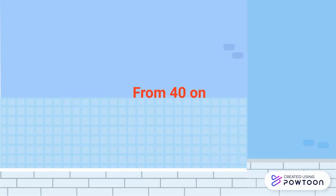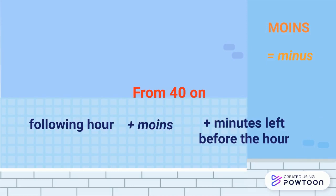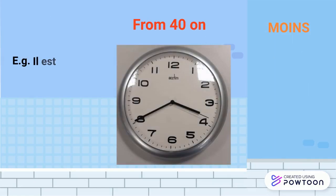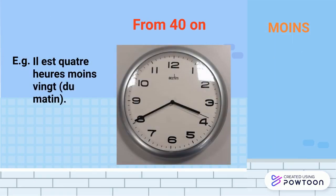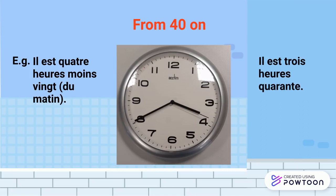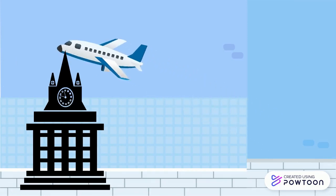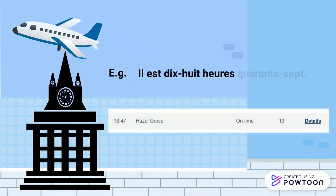From 40 on, you can use the expression moins, literally 'minus.' You mention the following hour, then moins, then the minutes left before the hour — it is basically like in English. For example, il est 4h moins 20. Of course, you can use the same system as for the right side of the watch; it is also correct but less common: il est 3h40. This is used, for instance, in stations or airports when telling very accurate times — il est 18h47.